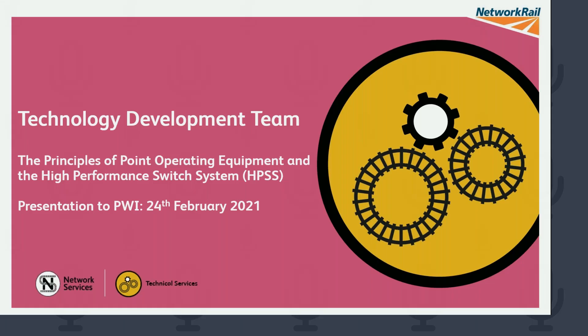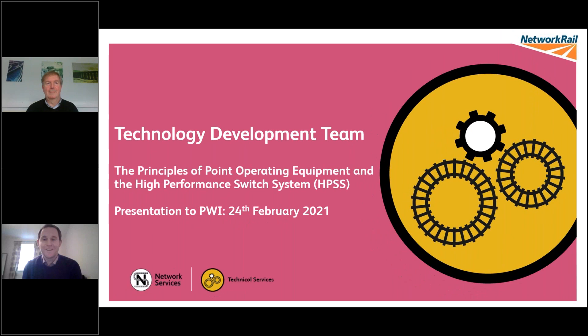Welcome to this presentation put together by the Technology Development Team within Network Rail. Today we'll be looking at the principles of point operating equipment — POE — and more specifically the High Performance Switch System, HPSS, because that's the POE that the Technology Development Team assembles, manufactures, and distributes across the country.